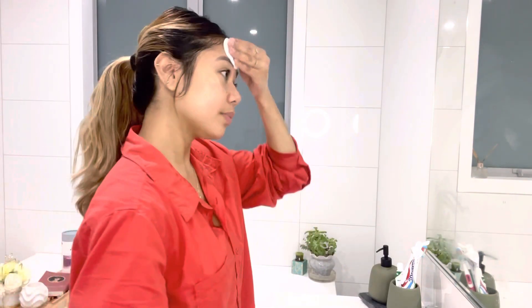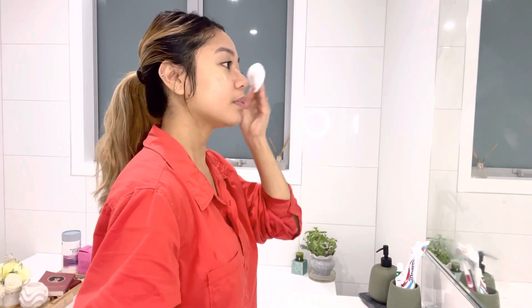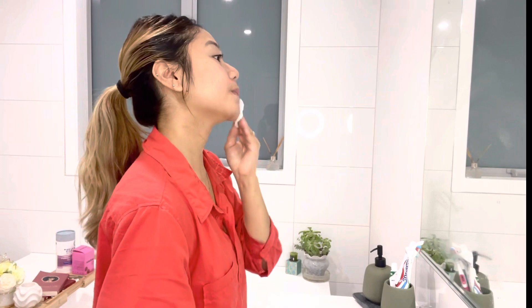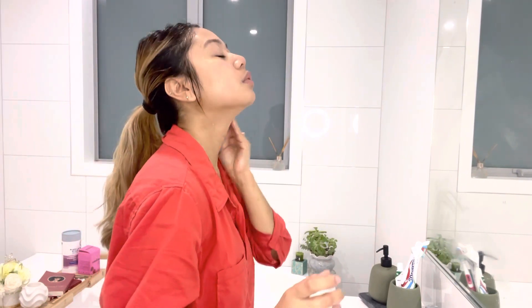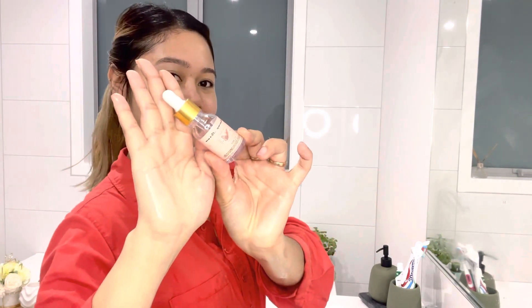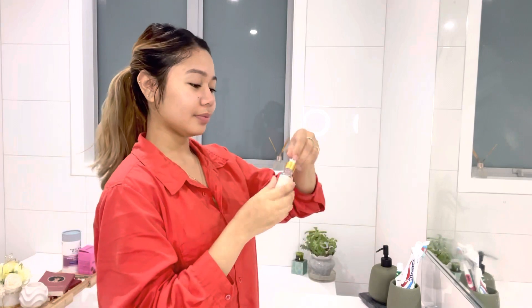I'm just washing my face, and we're nearly there. Now I'm applying the toner. And of course, my favorite serum.